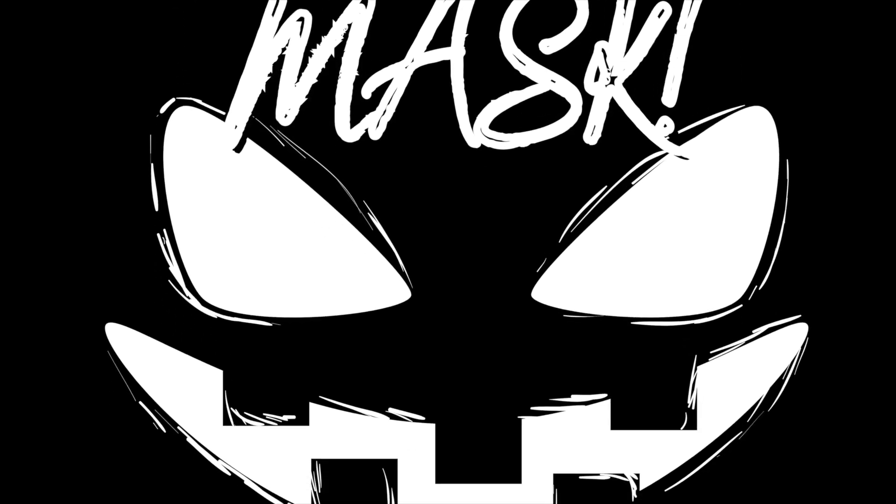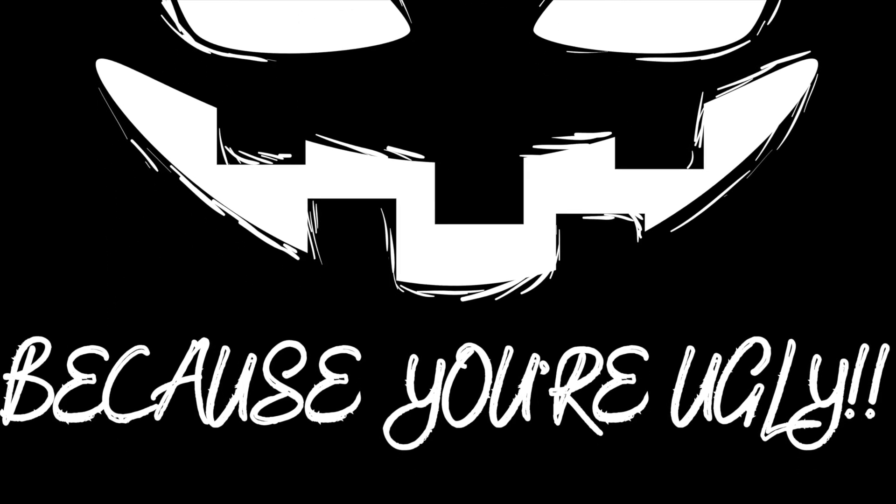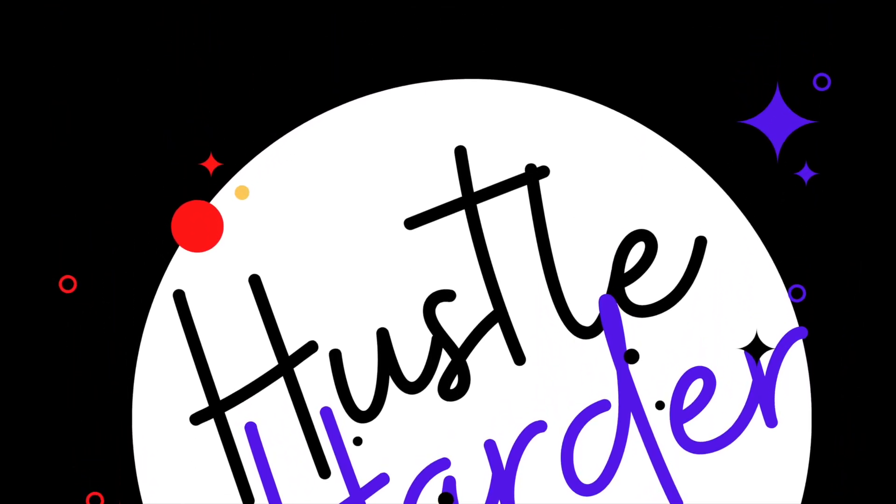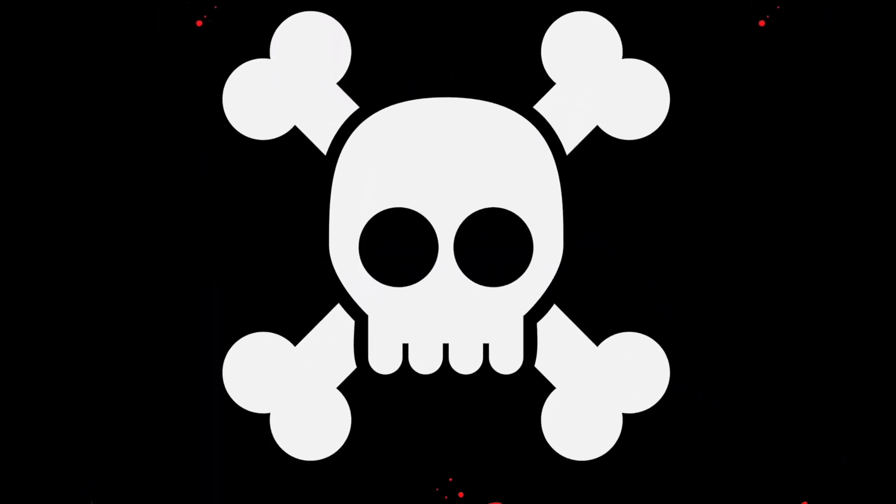Real quick before the video gets started, we've got shirts designed by yours truly available in large, extra large, and 2XL. If you're interested in picking one up and supporting the channel, check the link in the description below.